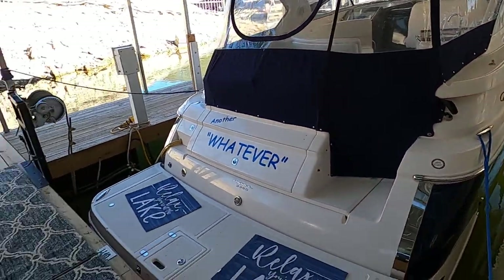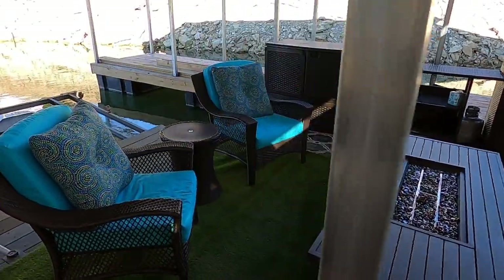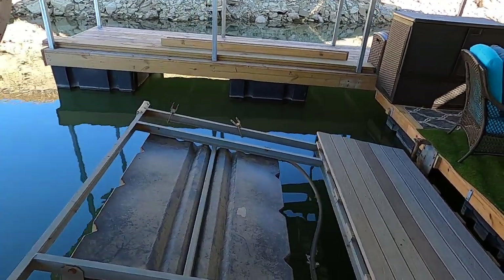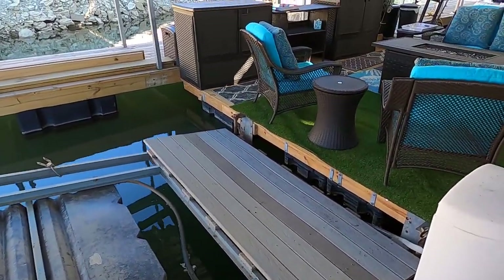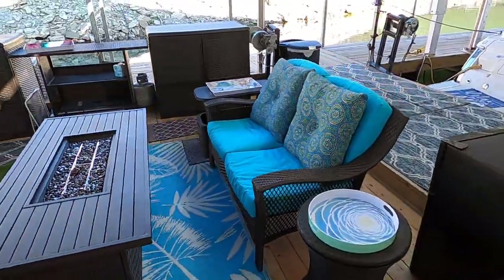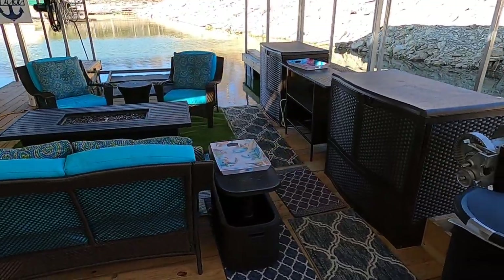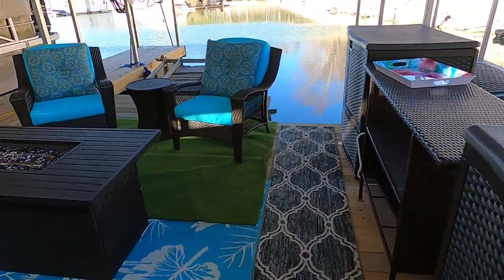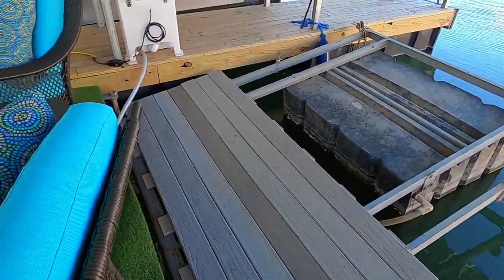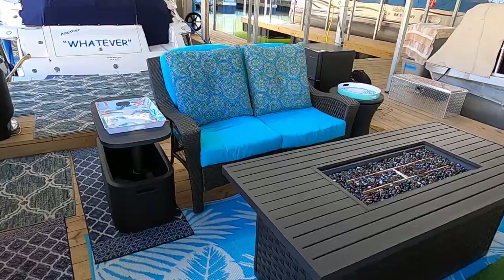Wrapping up at the patio area: the 2018 Scarab 165 HO jet boat can be purchased as a package with this listing — photos will be on the website. If the Regal buyer doesn't want the Scarab, it will be listed separately. All the patio furniture, storage boxes, and the lift can all go as a package deal if the buyer prefers.